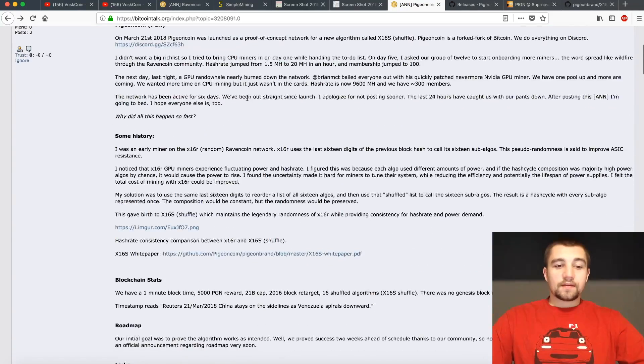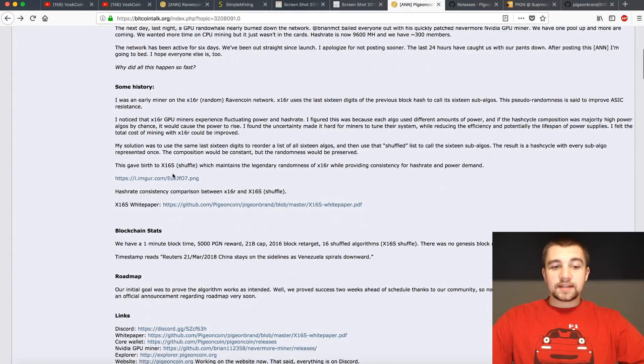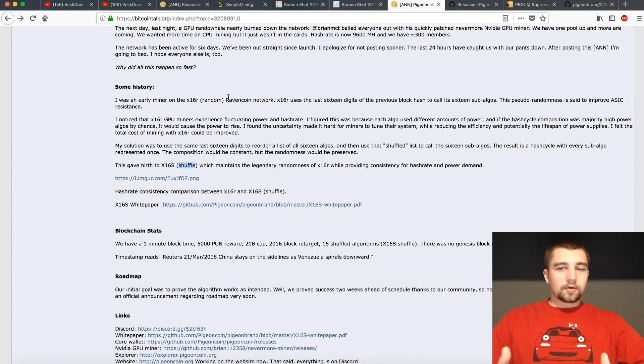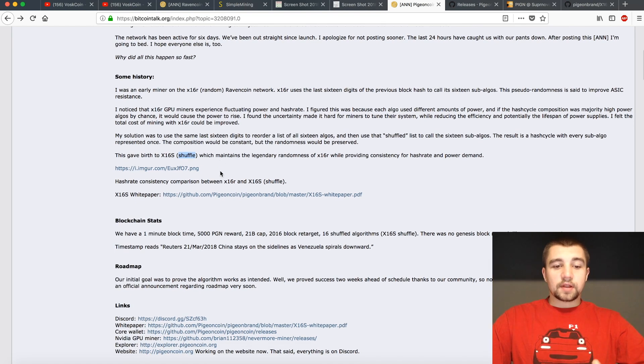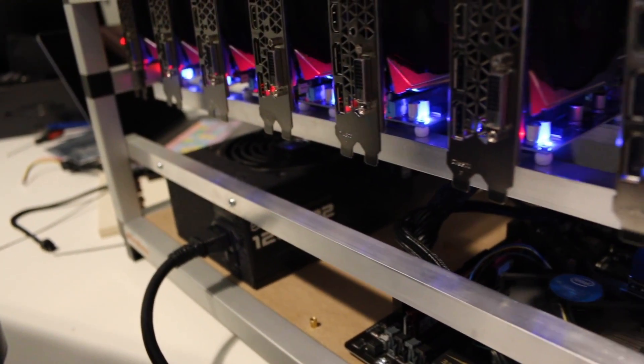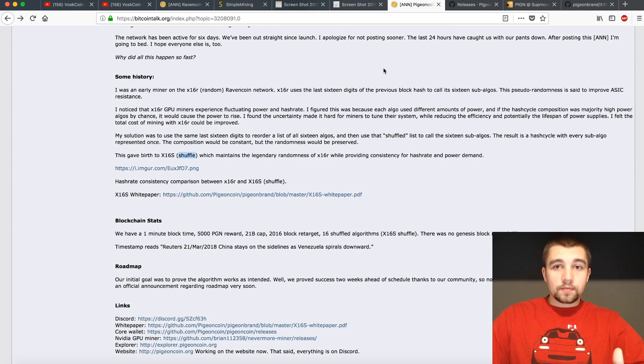Pigeon Coin is a fork of Ravencoin. It's using the X16S algorithm, called Shuffle. The way the Ravencoin X16R algorithm works, it's a little harder on your components and you get big spikes in hash rate and power usage. However, on the Shuffle, it creates a more linear shuffling pattern based off the last digits of that block number. All miners available to mine X16R have been or are being updated to mine X16S.